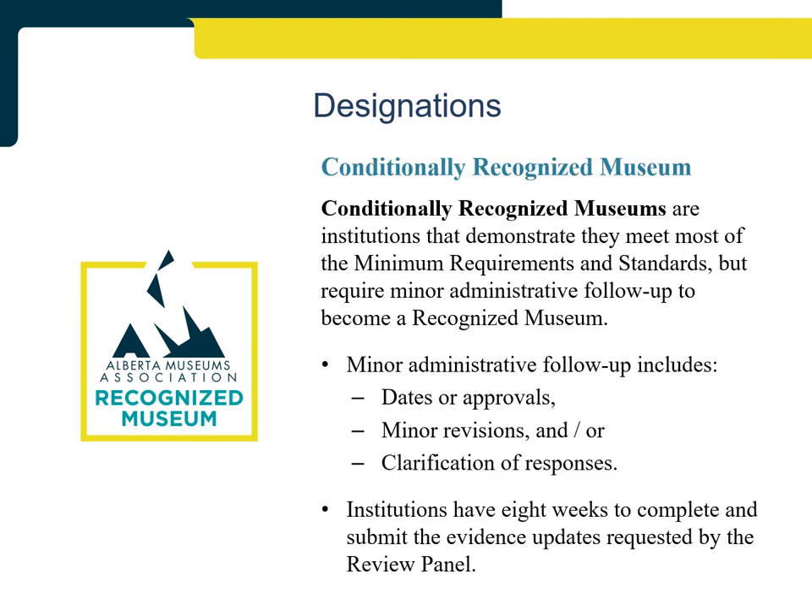Conditionally Recognized Museums are institutions that demonstrate they met most of the minimum requirements and standards but require minor administrative follow-up to become a recognized museum. Minor administrative follow-up includes things like providing missing dates or approvals, making minor revisions to policy documents, and clarifying answers in directed response questions. Conditionally Recognized Museums have eight weeks to complete and submit revisions to the pieces of evidence requiring follow-up identified by the review panel.